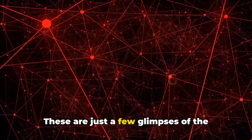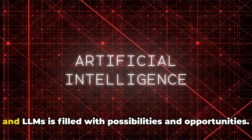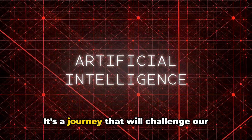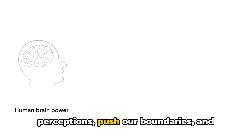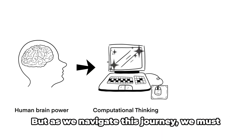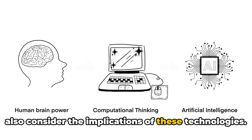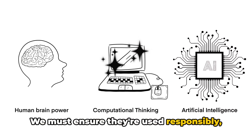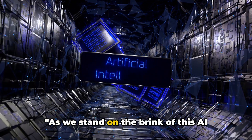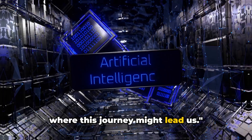These are just a few glimpses of the potential that lies ahead. The journey we're embarking on with AI and LLMs is filled with possibilities and opportunities. It's a journey that will challenge our perceptions, push our boundaries, and transform our world in ways we can barely imagine. But as we navigate this journey, we must also consider the implications of these technologies. We must ensure they're used responsibly, ethically, and for the benefit of all. As we stand on the brink of this AI revolution, it's exciting to think of where this journey might lead us.